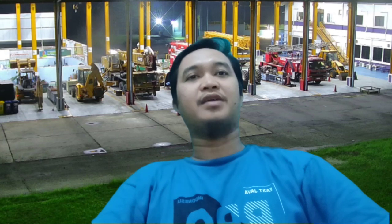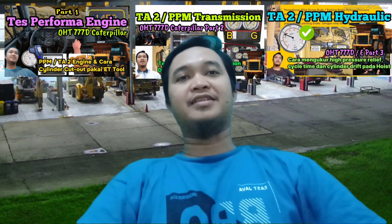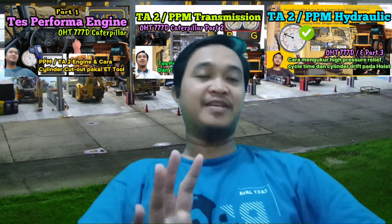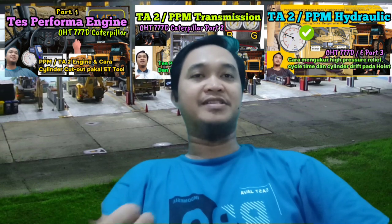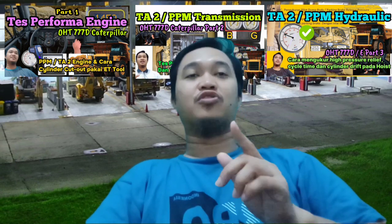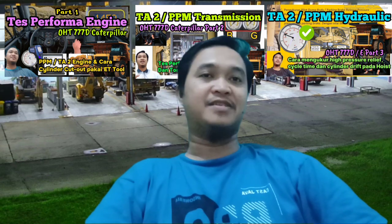Pada pertemuan kali ini saya akan melanjutkan dari seri PPM atau TA2 377D atau E. Kita sudah sampai di pembahasan testing dan adjusting untuk steering system. Untuk minggu lalu sudah saya share video terkait dengan tes performa engine, hydraulic, dan transmisi. Harapannya bagi yang pertama kali menonton, tonton juga yang tiga seri sebelumnya biar nyambung pembahasannya.